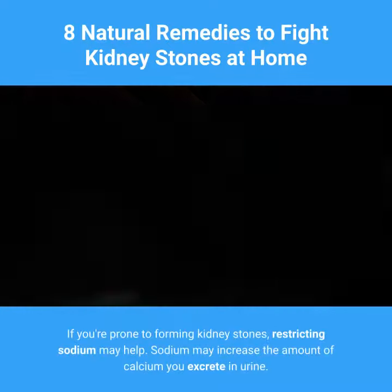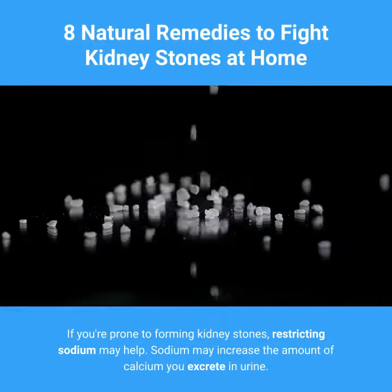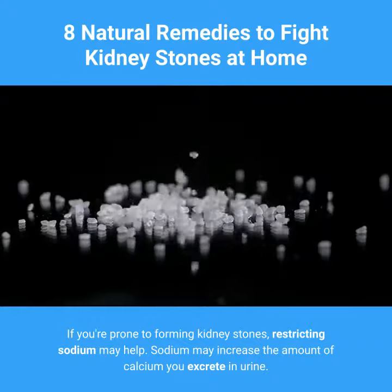6. Cut Back on Salt. If you're prone to forming kidney stones, restricting sodium may help. Sodium may increase the amount of calcium you excrete in urine.